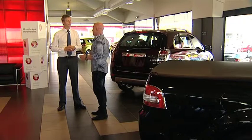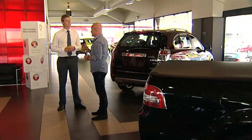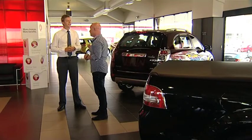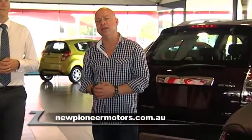Tim, thanks for having us here in Mackay. The dealership is a lot bigger than what I expected. I want to put the small town mentality to the test — I want you to be my tourist guide and show me around in your car. In an HSV? Deal. If you'd like to visit, go to newpioneermotors.com.au or follow the links from Zoom TV.